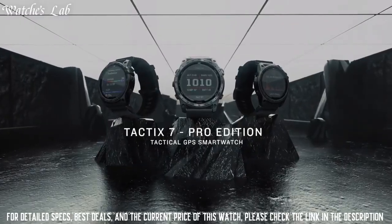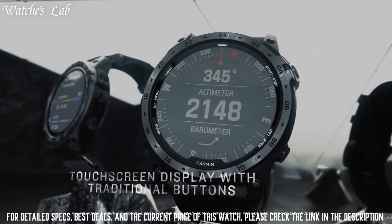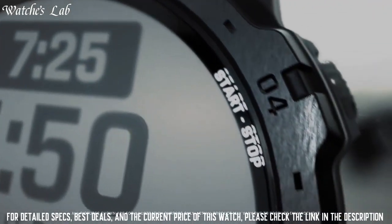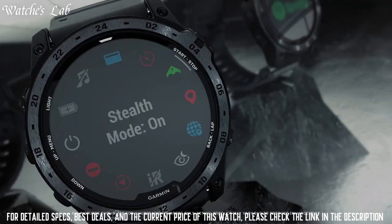Specialized tactical features include jumpmaster mode, waypoint projection, stealth mode, dual-position format, preloaded tactical activity, and a kill switch to erase user data and location.